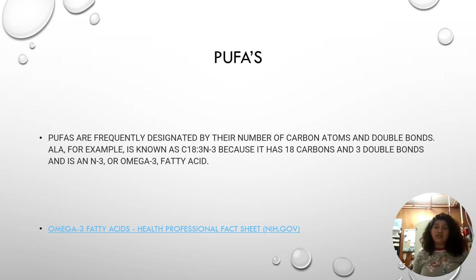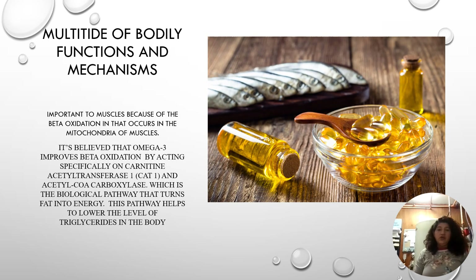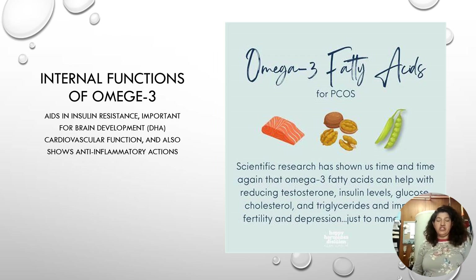Omega-3 is a polyunsaturated fatty acid, known as a PUFA for short. The omega-3 fatty acid has a multitude of body functions and mechanisms. It's important to the muscles because beta-oxidation occurs in the mitochondria of the muscles. Some other applications of omega-3 in the body include aiding in insulin resistance, brain development, and anti-inflammatory actions.